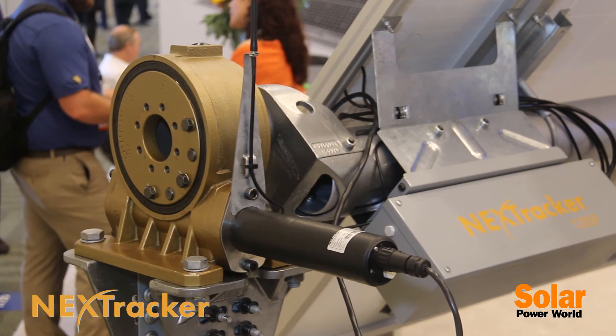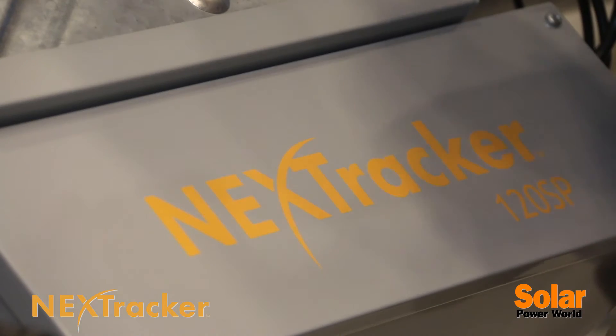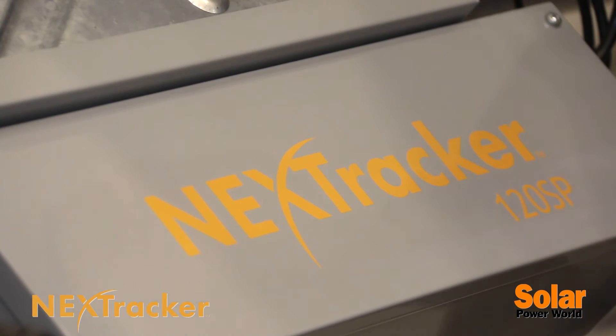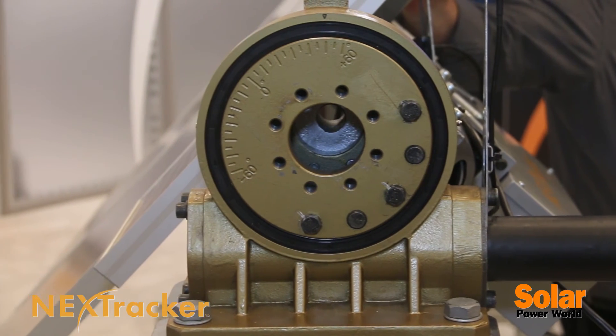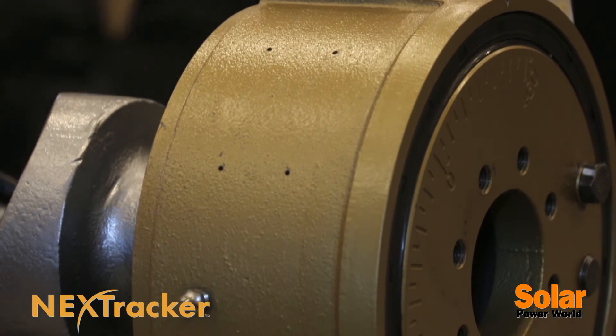The reason that we've been able to grow quickly and introduce this new technology is our system generates more energy because it tracks across a wider range from early in the morning to late afternoon than typical trackers, and it's a more optimized use of steel. We have about a 30 percent reduction in the amount of steel per solar panel supported than a typical tracker.